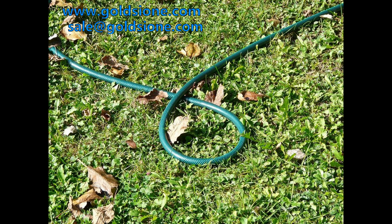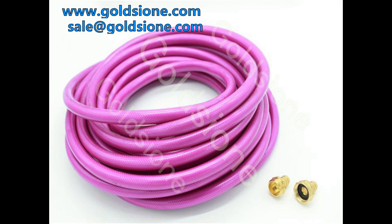PVC garden hose is one of the main products of GOLDSTONE. PVC garden hose is mainly used for household cleaning, flower and grass irrigation, car washing and other aspects, which is an indispensable part of the family.